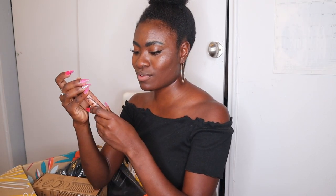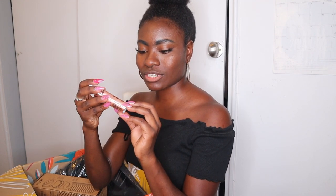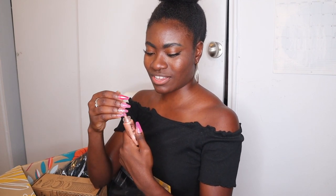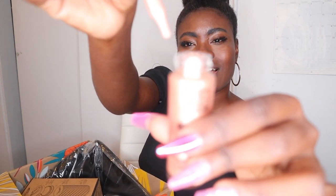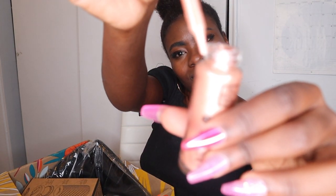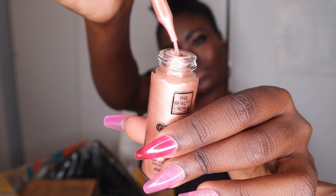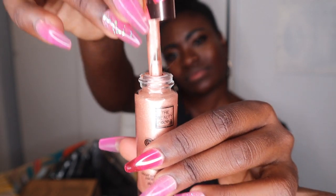Oh, it's a cute little illuminating drop milk for face and body. Oh yes, yes, yes — I'm so here for it! And do I actually have blue light glasses in here too? Wow — I bought blue light glasses before and I already have them at home!